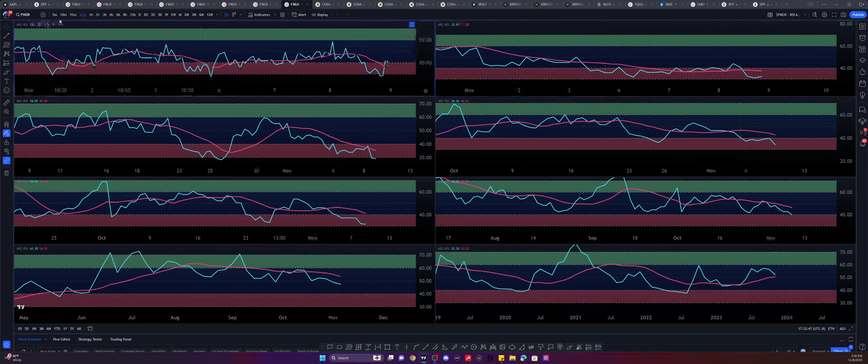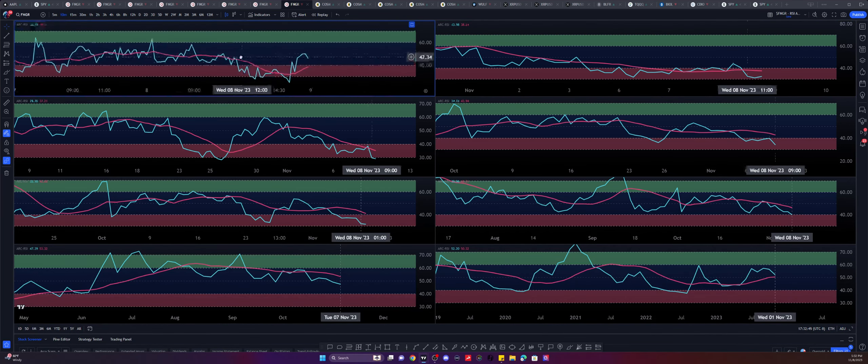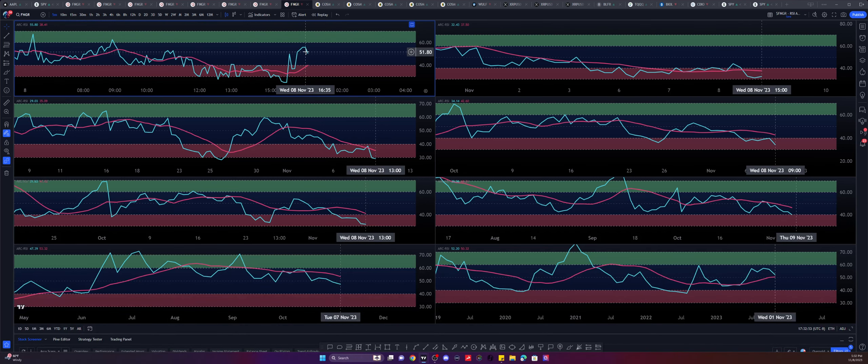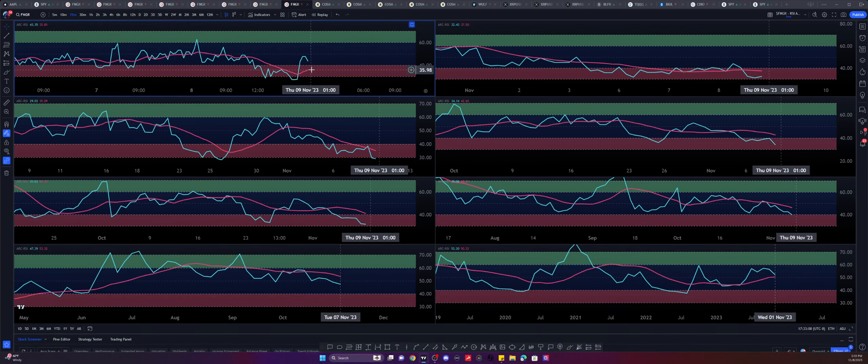Let's go to the immediate short term — the five-minute timeframe. The five-minute, ten-minute, and fifteen-minute are all displaying a downside with a support at the SMA 14 relative to the distance. Same situation with even the thirty-minute.